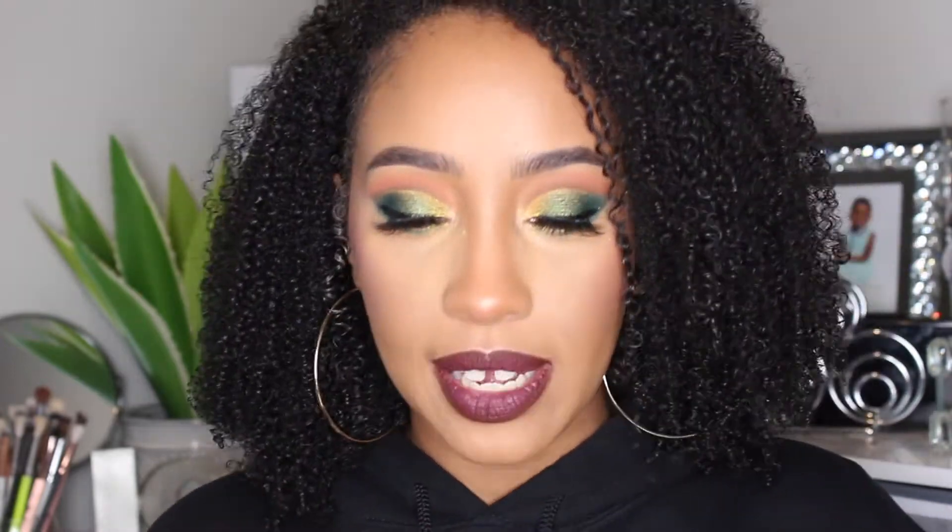Hey guys, it's me Courtney and welcome to my channel. As you guys may already know, Fenty Beauty finally came out with a skincare line. I actually ended up picking this stuff up a while ago, and I always like to try products out for a while, especially with skincare — I like to make sure it doesn't break me out and that it actually works. Today's video will be all about the Fenty skincare original launch.